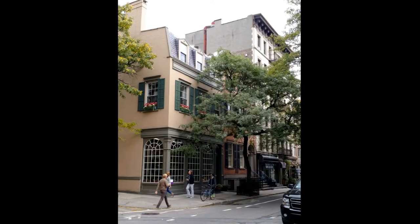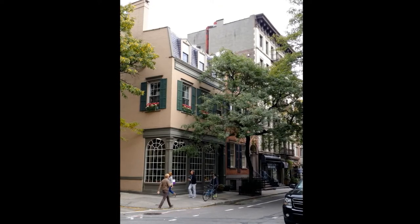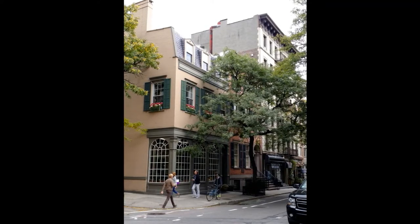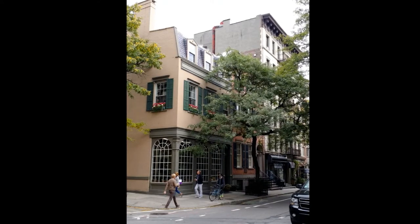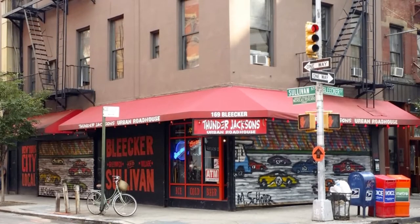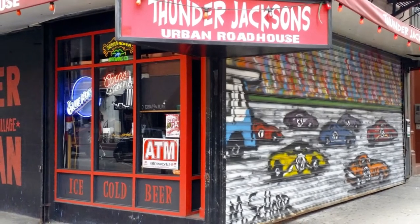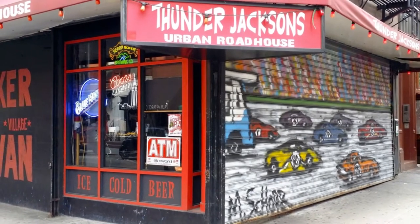Sometimes I'll whip out my camera and take a picture and forget why I took it days later. I'm not sure exactly where this is — it's definitely somewhere in the village, close to the West Village. As I studied the photo, my eye was drawn to the second story apartment with the window boxes and trees. Thunder Jackson is your typical burger and beer joint. What got my attention was the pull-down gate art. I've seen these race cars elsewhere on pull-down gates around the city, including Midtown and Downtown. This artist definitely gets around.